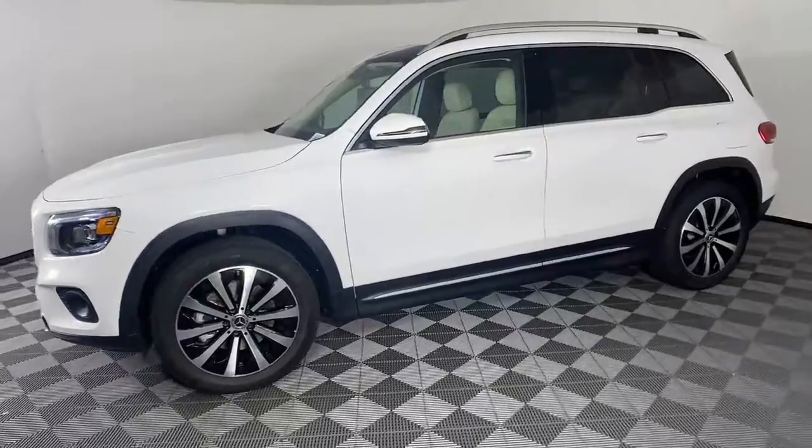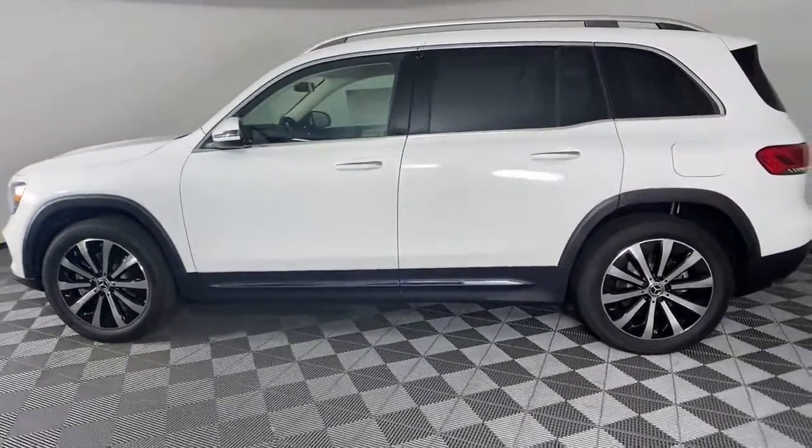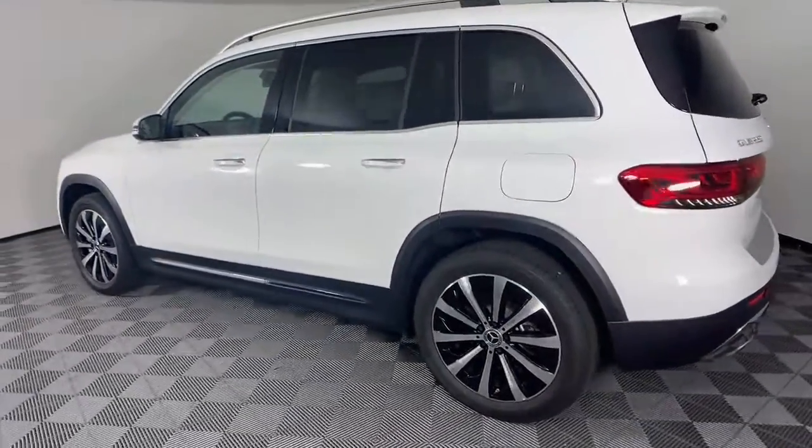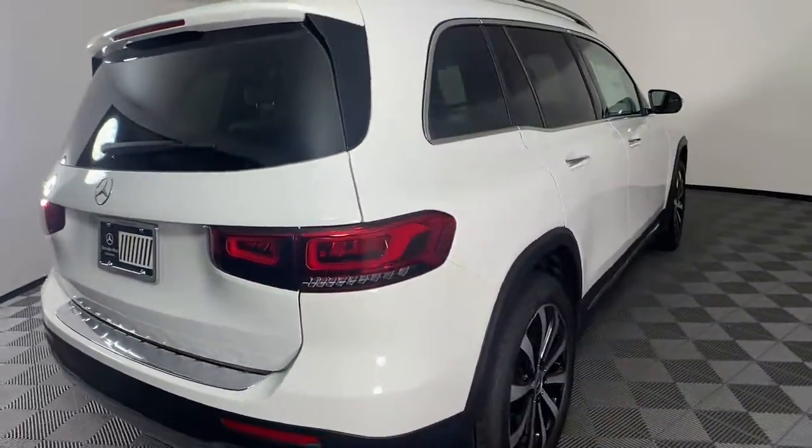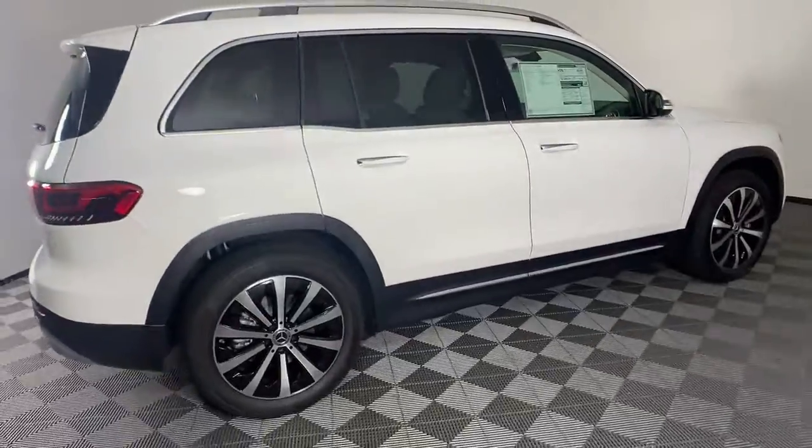The crisp, hard-working luxury people hauler packed with intelligent features that let you make it your own. From its digital cockpit to multiple driving modes to its rugged power, this talented multitasker has your family's back in style.